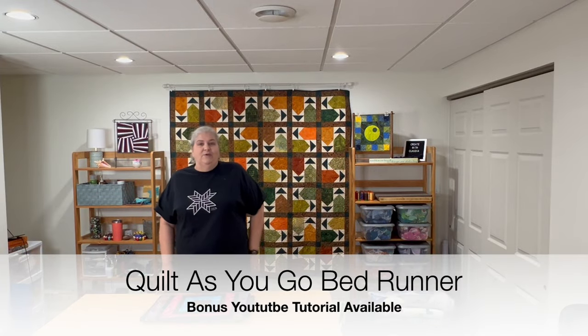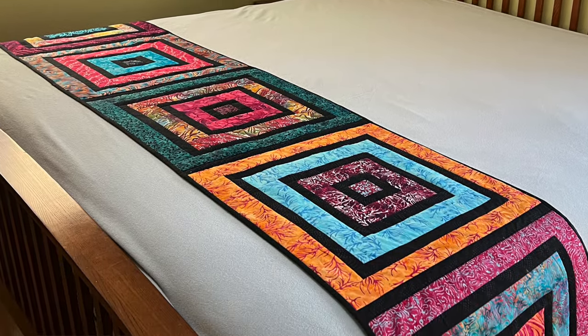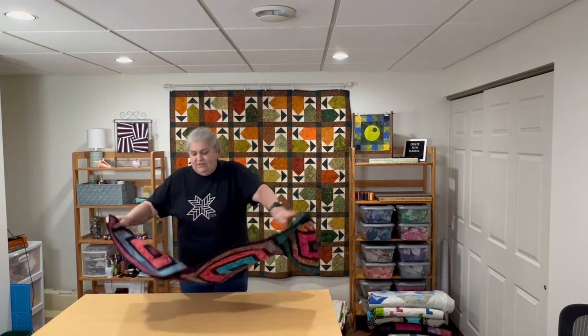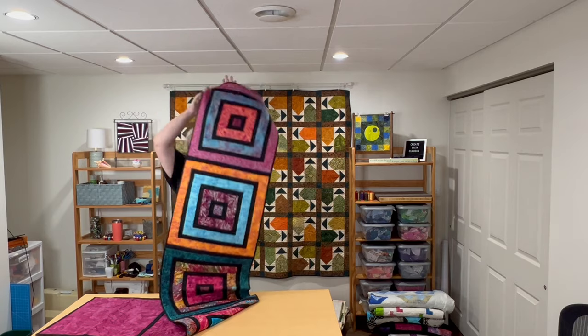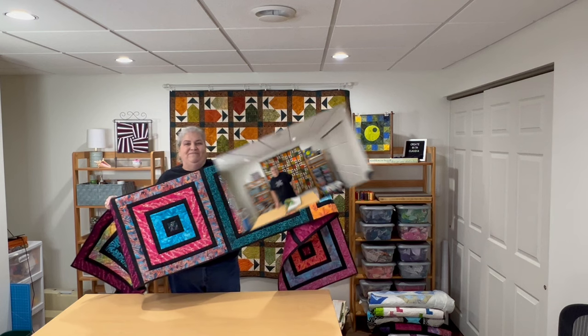The next challenge was a free one — we could do whatever we wanted, and I had been wanting to do a bed runner. I got gorgeous strips of Deb Tucker's fabric, I believe it's called Exuberance — bright, bold, gorgeous colors. I came up with a quilt-as-you-go tutorial for this fabric, joining it on the back. Bed runners are really long, so I show how to do that joining in my tutorial.